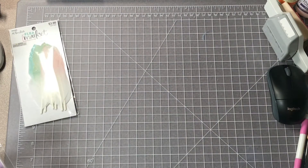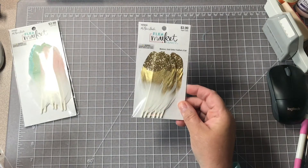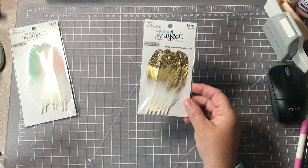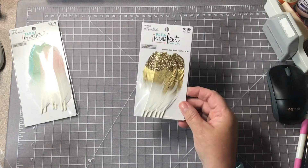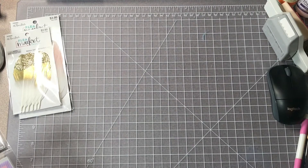I thought those would be really pretty on packaging. I also got the gold ones, which I love. I'm not sure if these are new — I just haven't noticed them. When I go in there I'm usually on a mission to buy one or two particular things, so I've probably just not noticed them before.